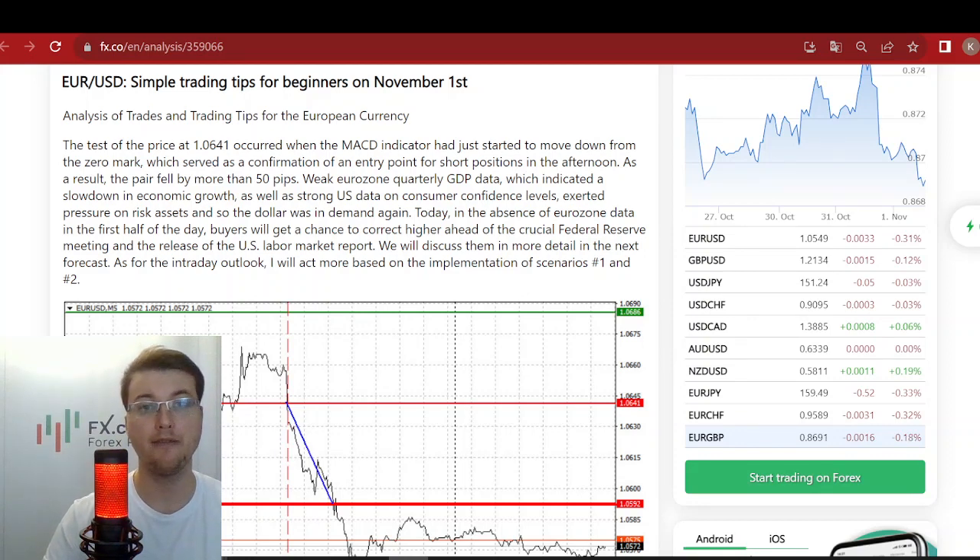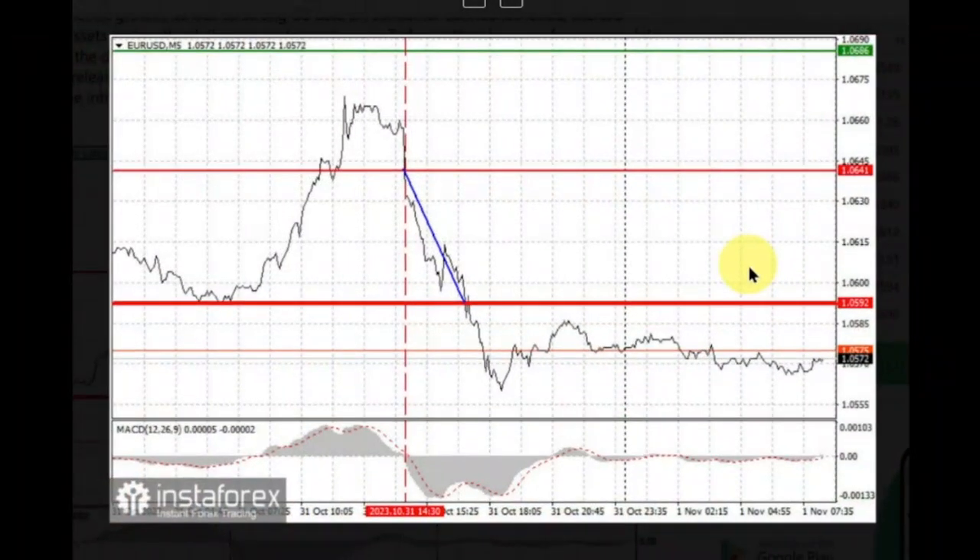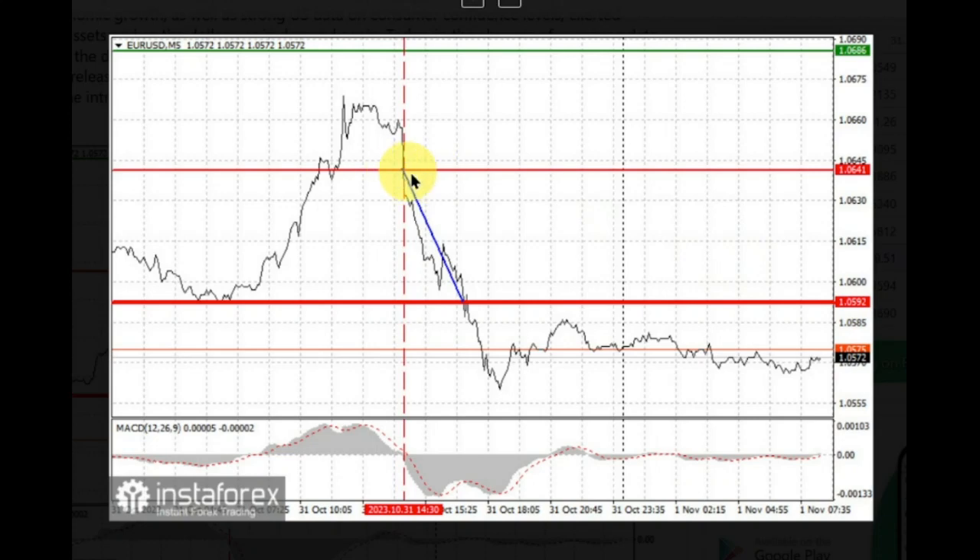First, let's have a look at the 5-minute chart for analyzing yesterday's transactions. The test of the price at 1.0641 occurred when the MACD indicator had just started to move down from the zero line, which served as a confirmation of an entry point for short positions in the afternoon. As a result, the pair fell by more than 50 pips.